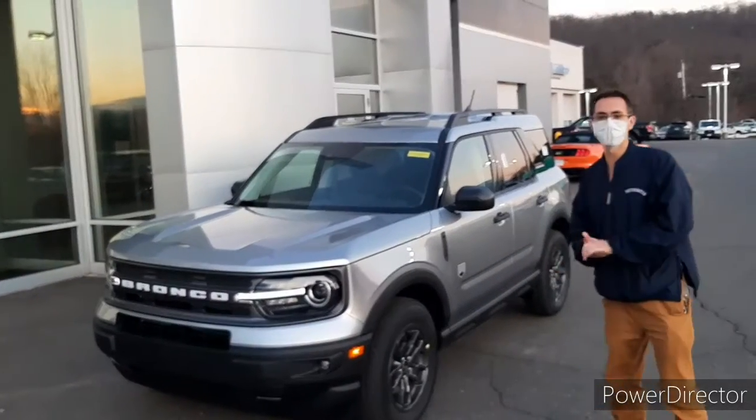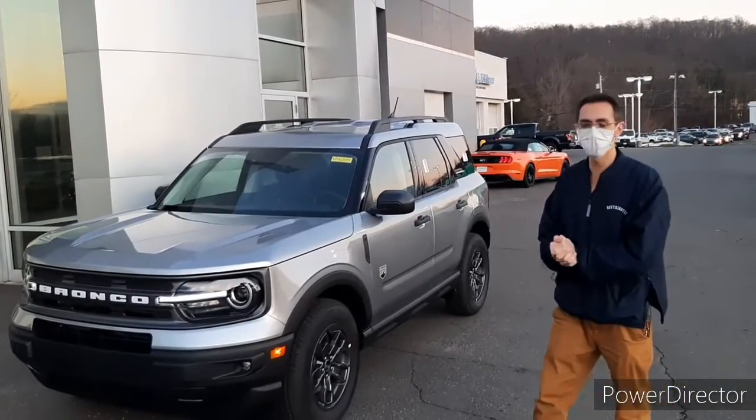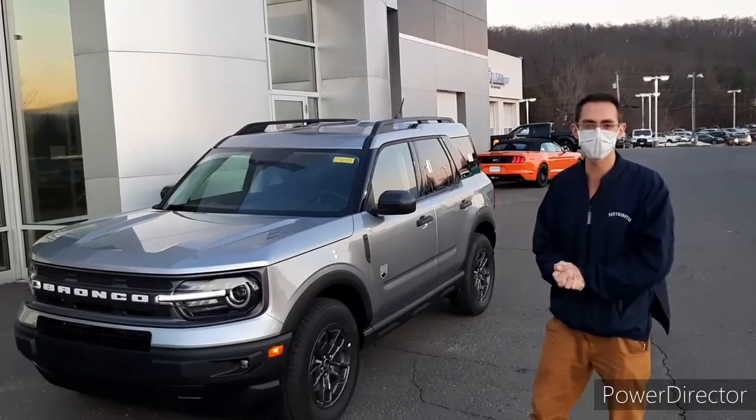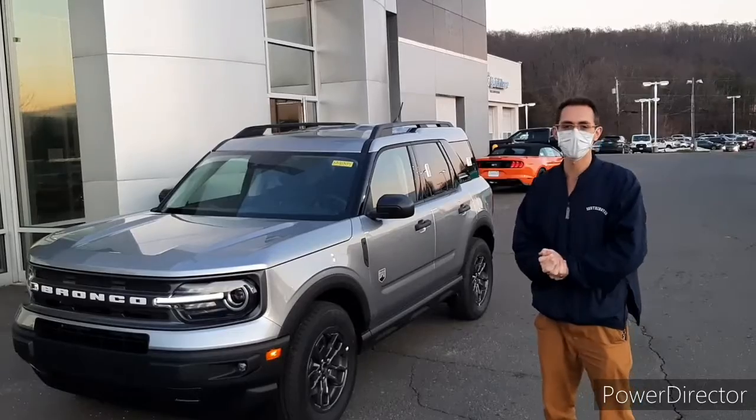Also, this vehicle comes standard with 4x4, which is a fantastic feature. You can have confidence when driving in the snow. I drove it already in the snow and it does fantastic — it outperforms in its class. So it's a great feature of the Bronco Sport that's standard.